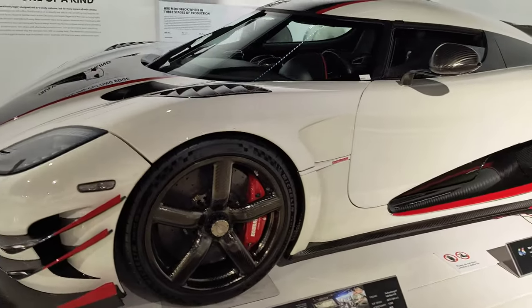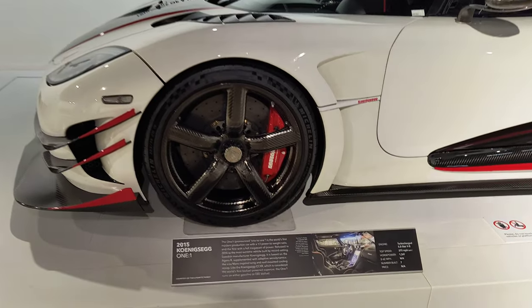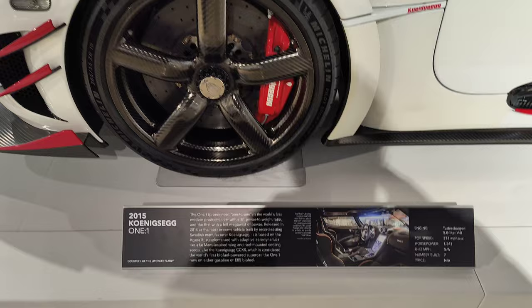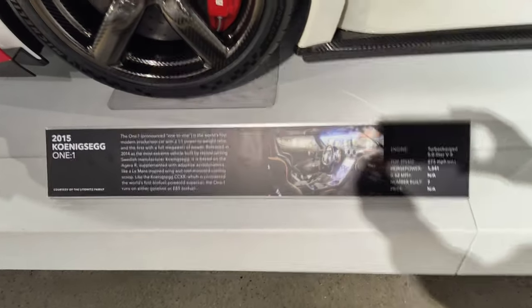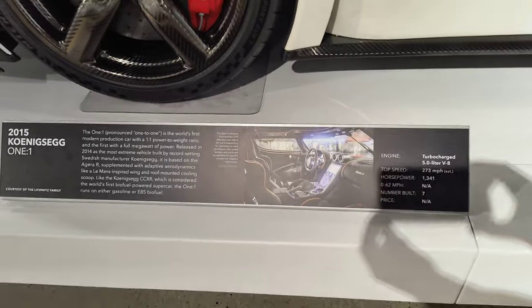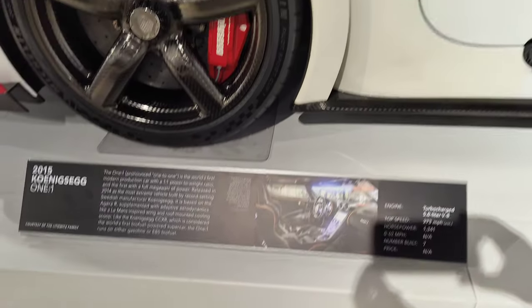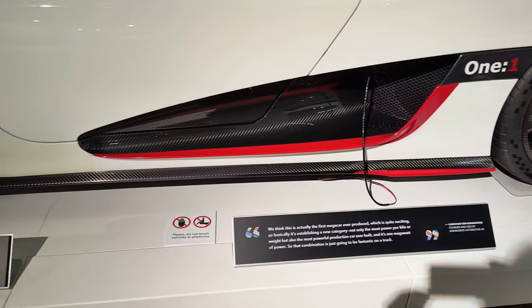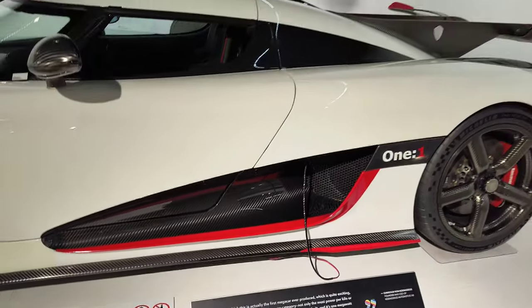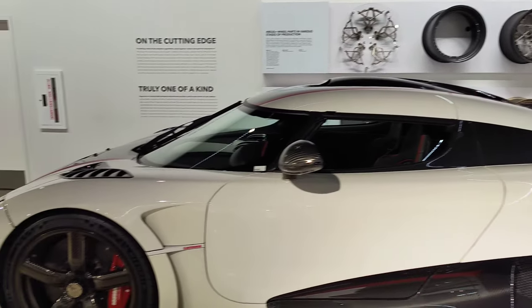Here's our 2015 Koenigsegg. Did not spare the carbon fiber on this one.